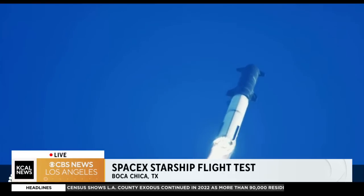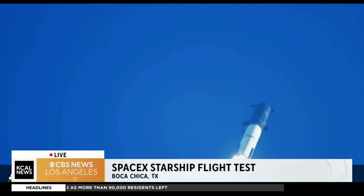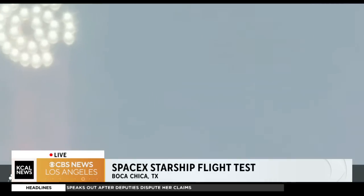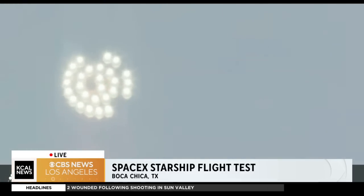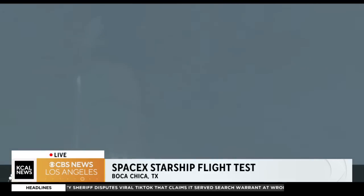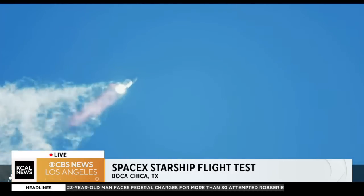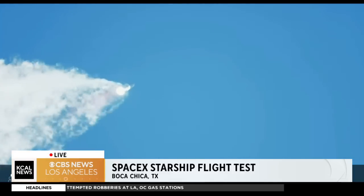We're throttled down and throttled back up, going through the period of maximum aerodynamic pressure. As the velocity increases, the density of the atmosphere is decreasing. Max Q — lessening stress on the vehicle. Max Q now. Continuing to watch the first stage as we head downrange. 100 seconds into flight.